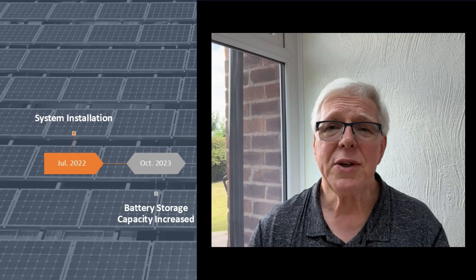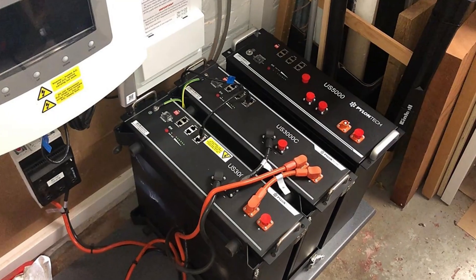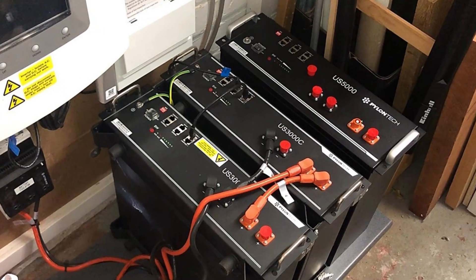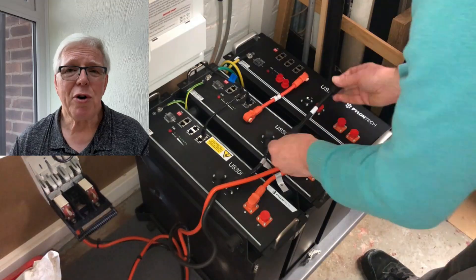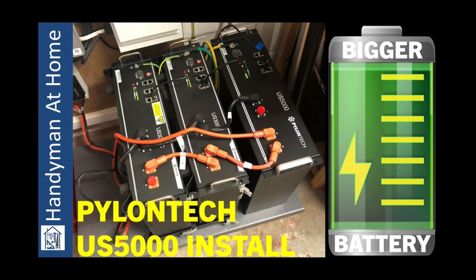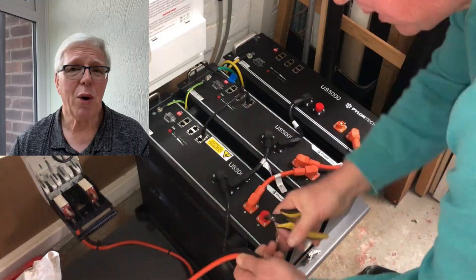One of the things that had become increasingly clear during that first year was that we could really benefit from some additional battery storage capacity. With that in mind I dipped into the piggy bank and purchased another PylonTek battery module, this time a US5000 with 4.8kWh capacity. Installing this was reasonably straightforward, as I covered in a previous video, resulting in us now having a total of 11.8kWh battery storage.